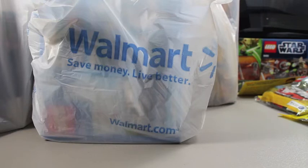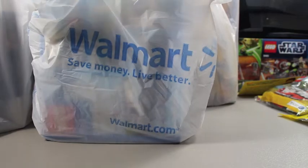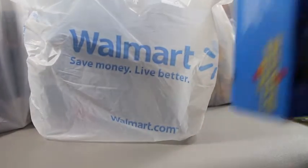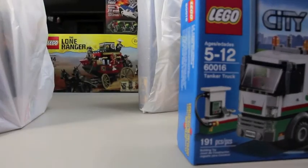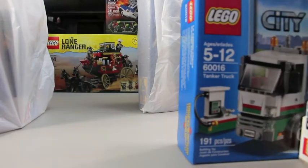When Walmart puts their stuff on clearance it might sit there for months. I've found Lego sets from 2011 still sitting on the shelves — stuff way past retired and gone — some still marked down pretty well, some still full price. I know a lot of this stuff is gone from some of your Walmarts, so let me get these out of the bags real quick.